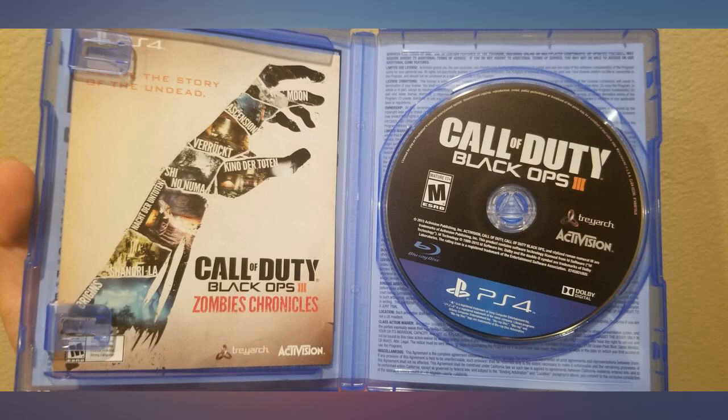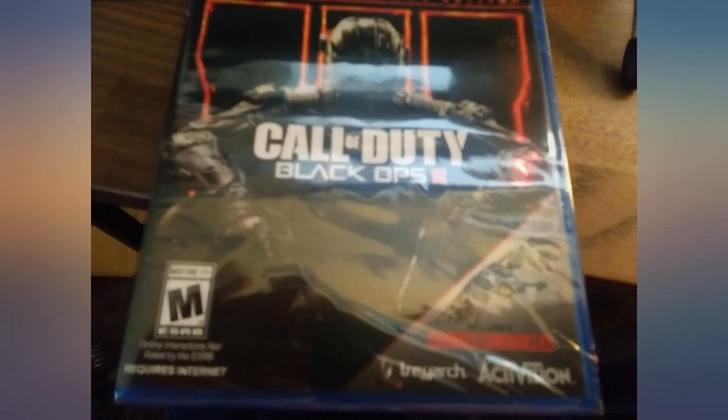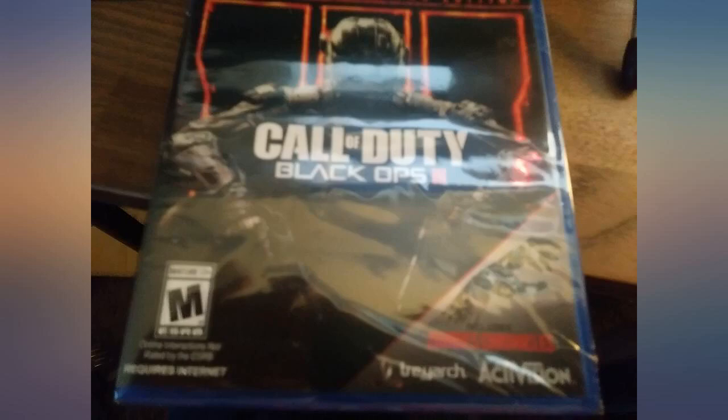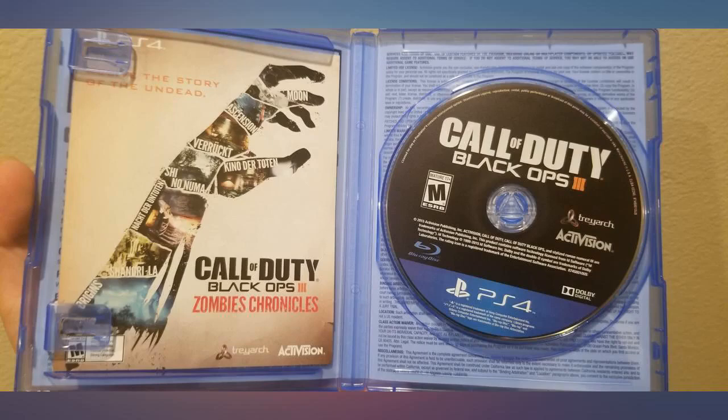I got Call of Duty Black Ops 3 new and I got all the maps and everything. Great shipping and fast as well. For people buying COD's map packs and everything, make sure you buy them new otherwise you won't get codes and stuff. It's not a knockoff or ripoff — it's actually legit and it does come with a working code to download all them sweet sweet classic maps.